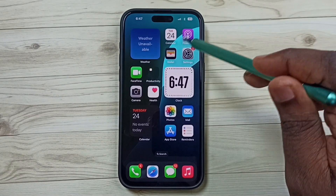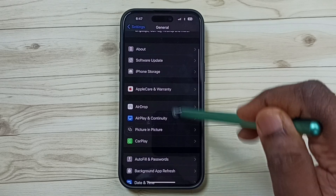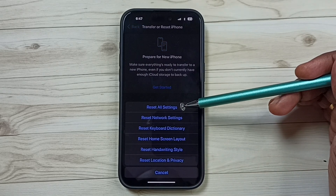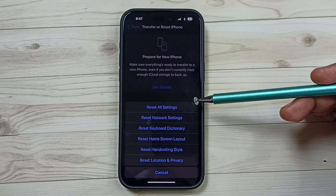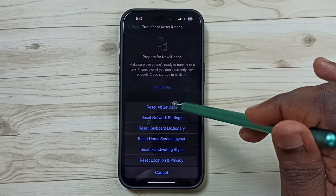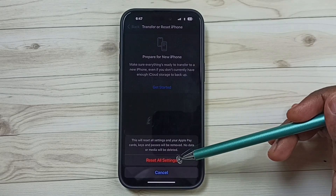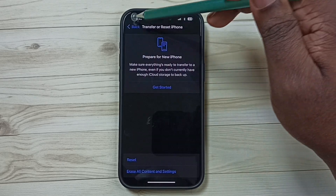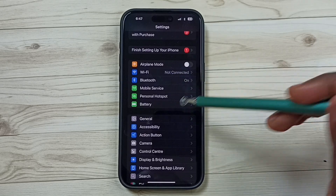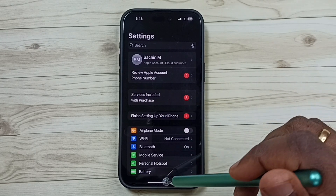Method four: go to Settings, tap on the Settings icon, go to General, scroll down, tap on Transfer or Reset iPhone, tap on Reset, then select Reset All Settings. This will not delete any data — no photos, videos, contacts, or apps. Enter your screen lock password and tap Reset All Settings. After that, reconfigure the personal hotspot following method two.